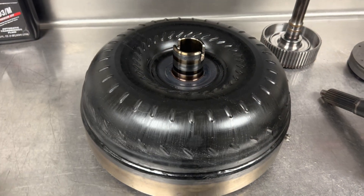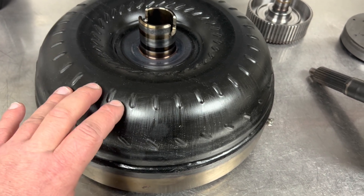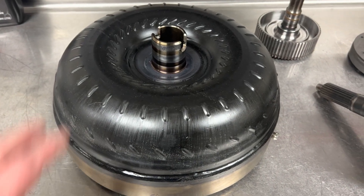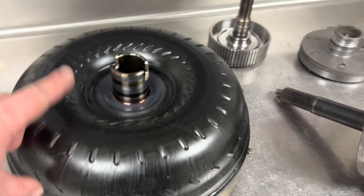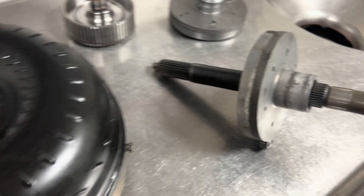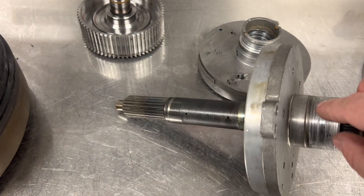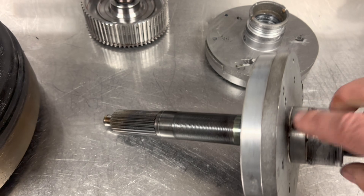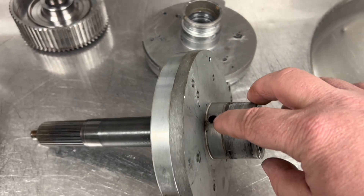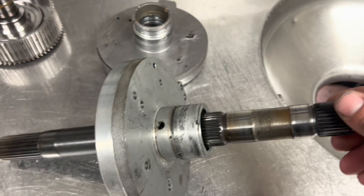As you can see, this converter has turned a nasty gold color and the snout is in really bad shape - one of the worst examples I've seen come through my shop. The paint has almost turned gummy and chalky from how hot this converter got. The fluid coming out of this converter goes from the front cooler line to the cooler, then to the rear of the transmission. The first thing that gets oiled is the overdrive piston support and the intermediate shaft through this oiling hole here.